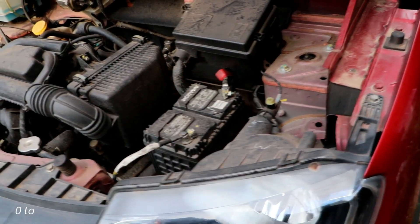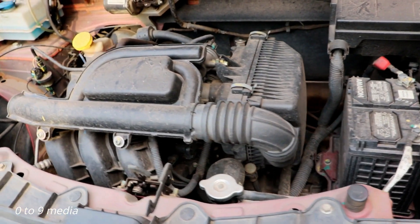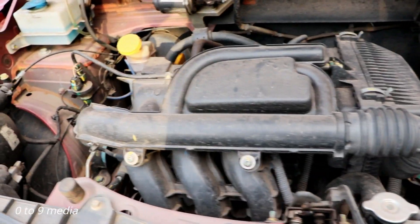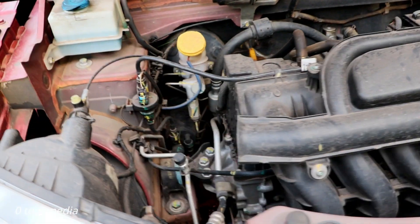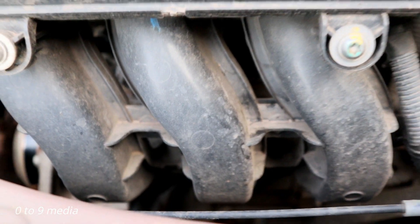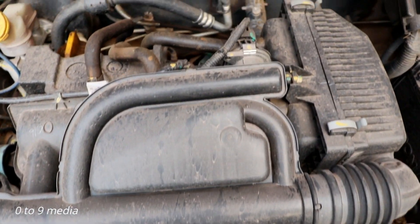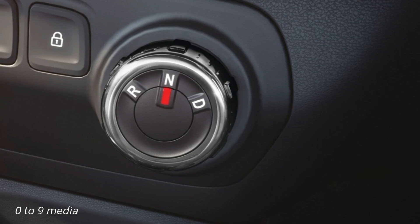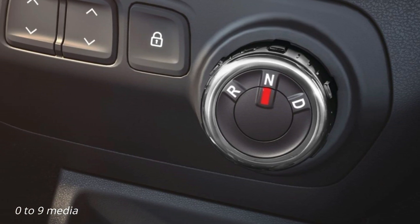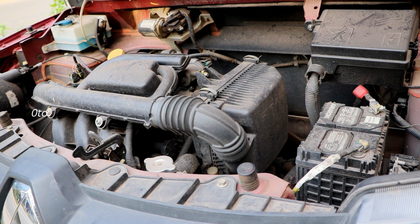The KWID comes with two engine options: an 800cc 3-cylinder motor producing 54 bhp at 5,600 rpm, and a 1.0-litre 3-cylinder motor producing 68 bhp at 5,500 rpm. The 1.0-litre motor is better refined and comes with the convenience of both automatic and manual transmission. Right now we are driving the 800cc motor.